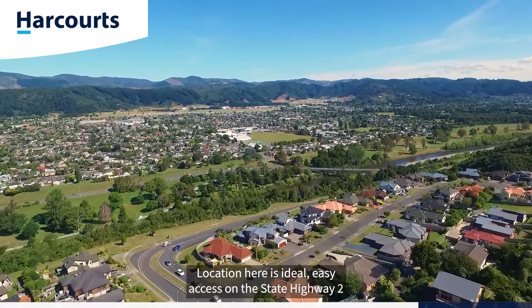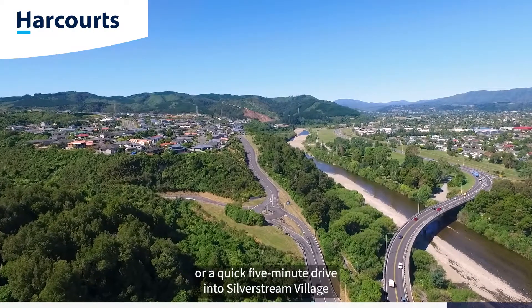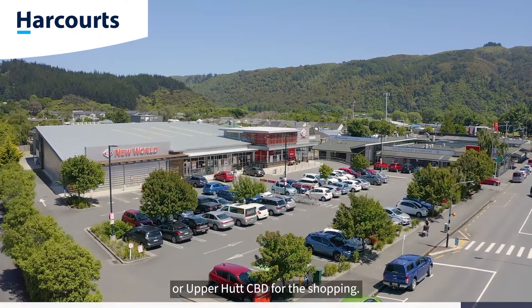Location here is ideal, easy access under State Highway 2 for that commute into Wellington, or a quick five minute drive into Silverstream Village or Upper Hutt CBD for the shopping.